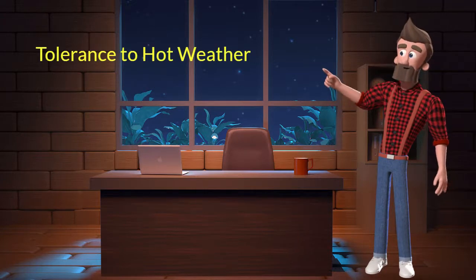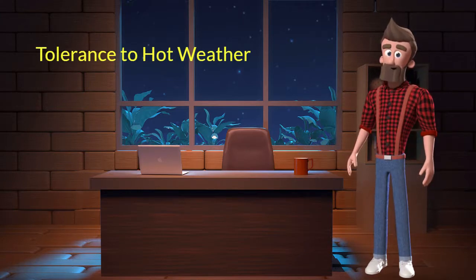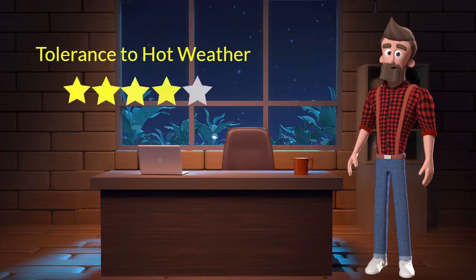Tolerance to Hot Weather: This dog breed has a good tolerance to hot weather. I will rate it 4 out of 5 for its tolerance to hot weather. If you stay at a place which has predominant hot weather, then you can adopt this breed.